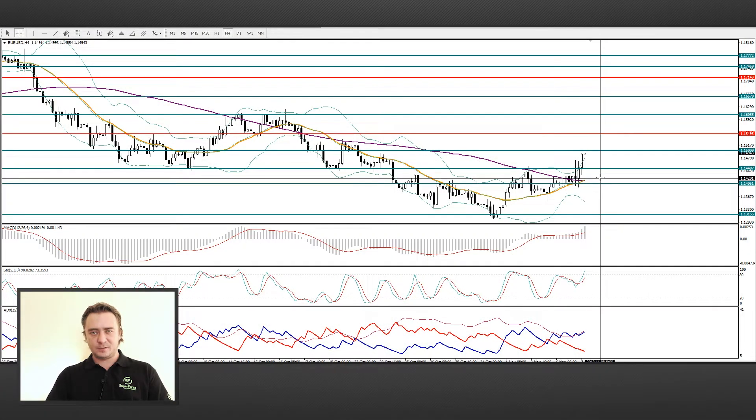Hello everyone! My name is Alex and I am an analyst at Superforex. Let's start with your usual pair.